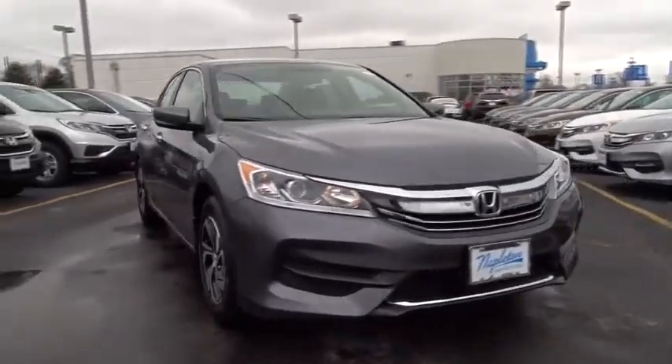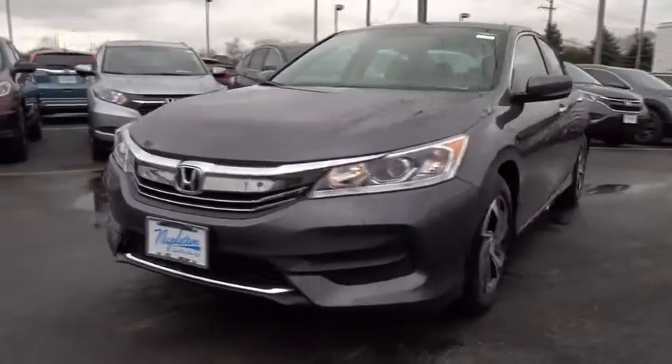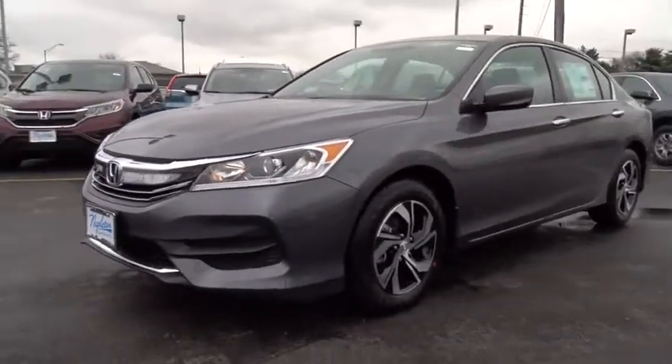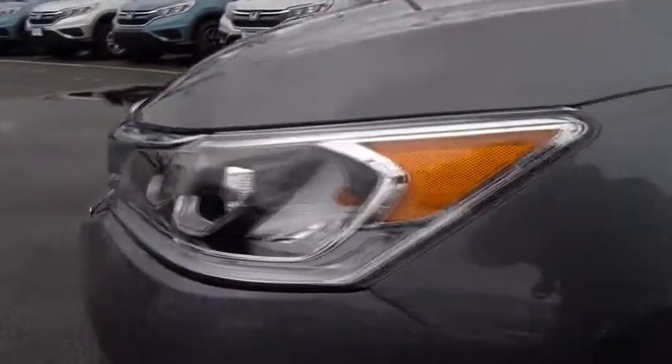The 2017 Honda Accord. Ingeniously simple, yet overflowing with luxury and technological creativity. All that and more in the Accord. This vehicle has less than 100 miles. Here are some of this vehicle's great options.